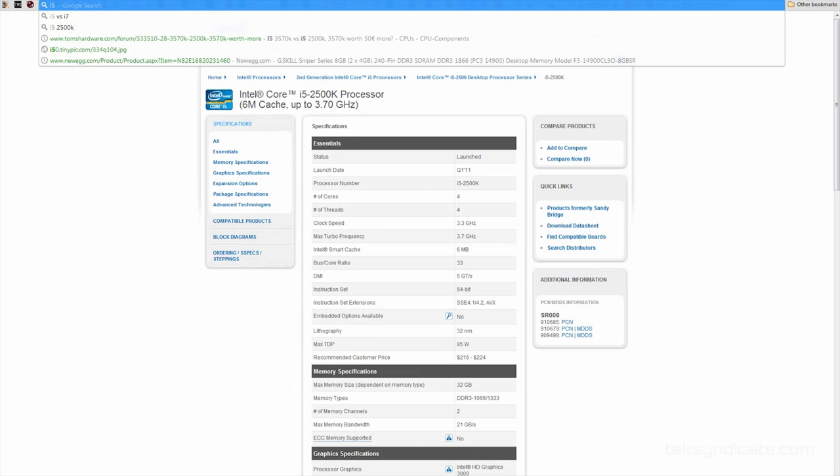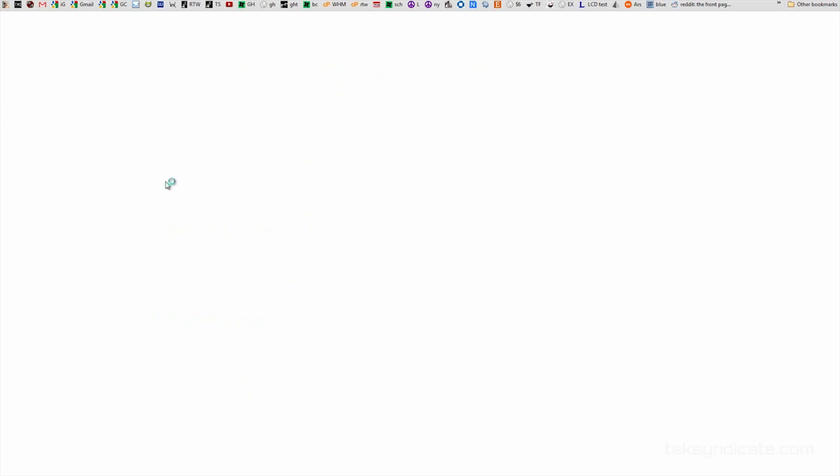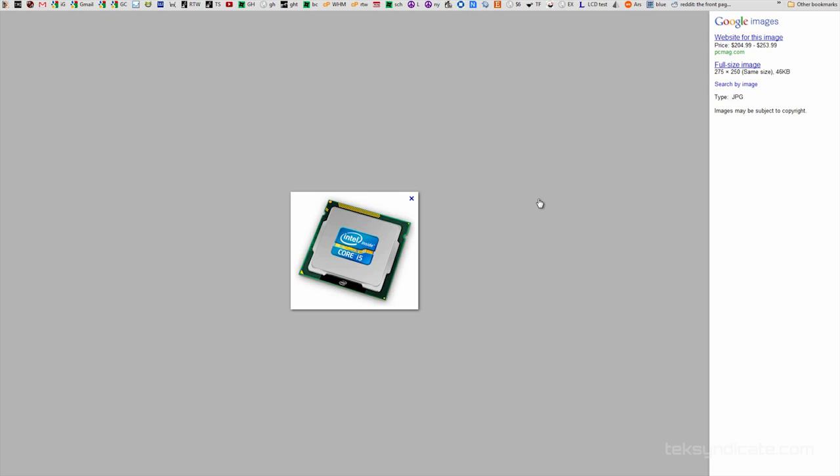For the CPU we're still going with the i5 — the 2500k. If you grab the OEM version you can get those for around $210 online. That is really awesome. You're going to want to keep that cold and overclock it, so check out the cooling options.